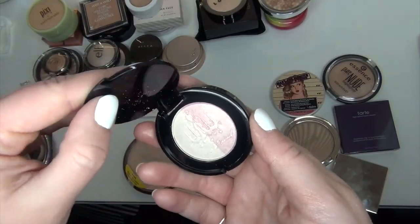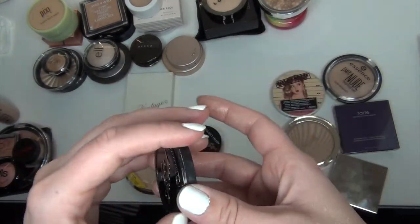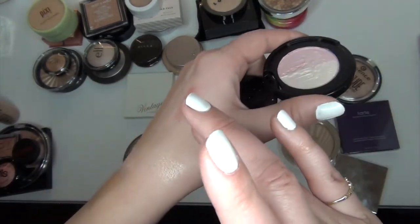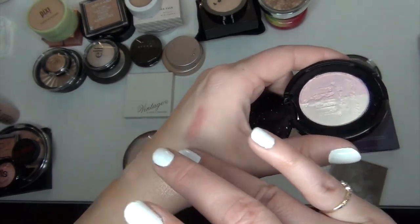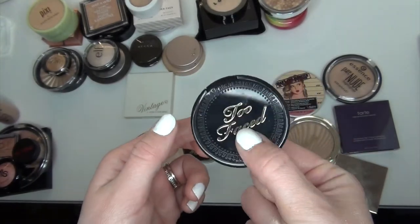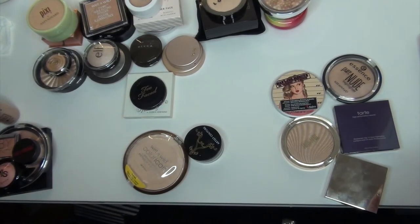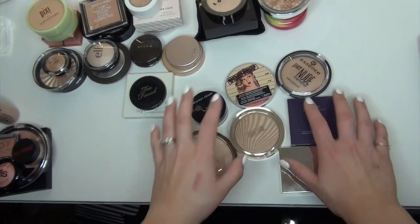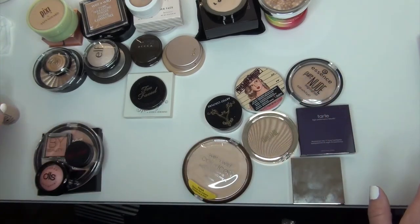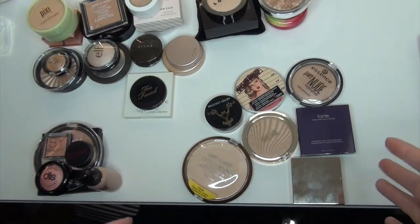One that I'm not sure of is this highlight from Too Faced — the Candlelight Glow in Rosy Glow. I've swatched this quite a few times and I just haven't been in love with it, but it's so nice. I'm going to put this in a project pan and try it out and see if I like it enough to keep it or if I should just pass it on. So the rest of these are here. All the ones I'm getting rid of are here and all the ones I'm keeping are up top. I knew I wouldn't get rid of many, but I feel like I'm doing pretty good.